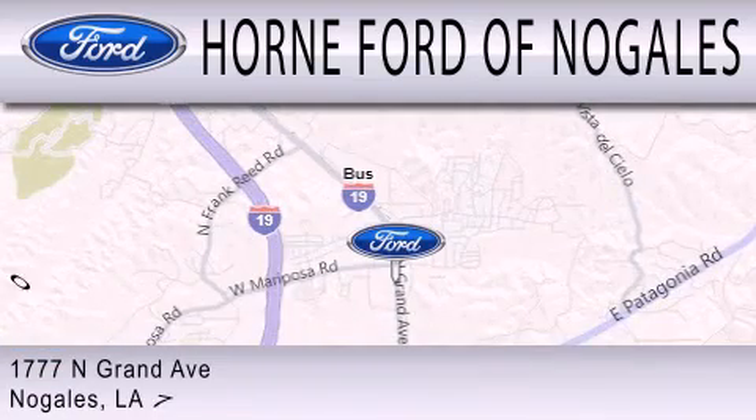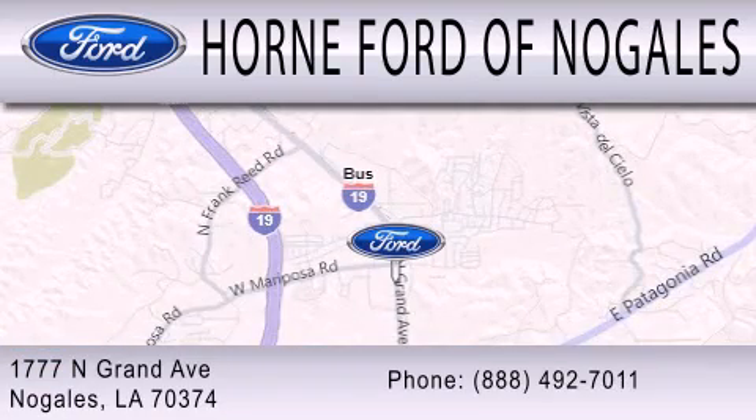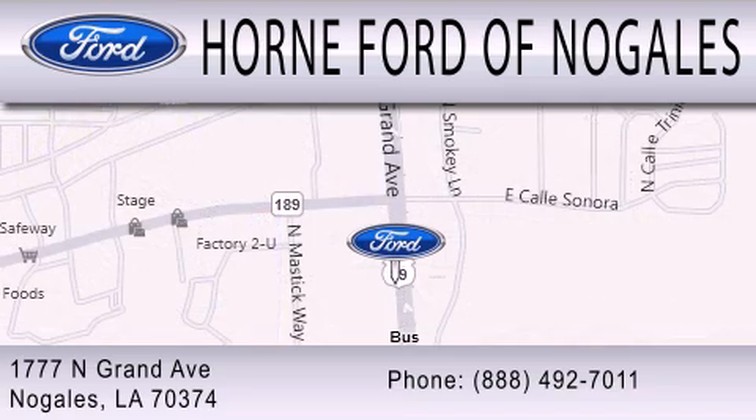We are located at 1777 North Grand Avenue in Nogales. Horn Ford of Nogales.